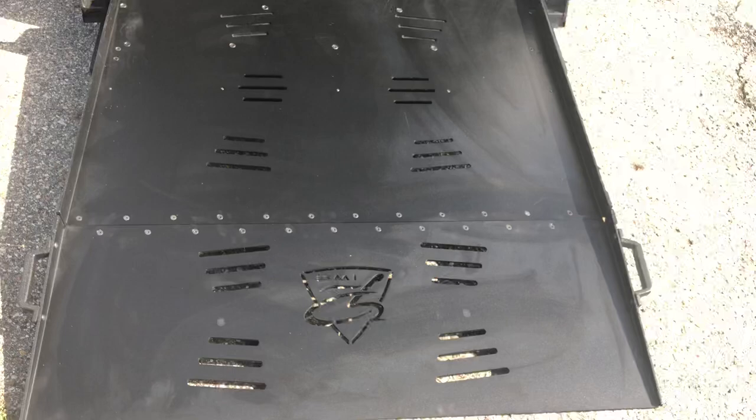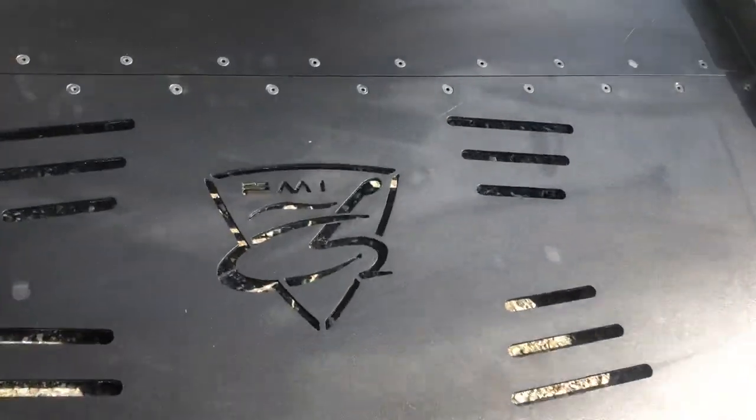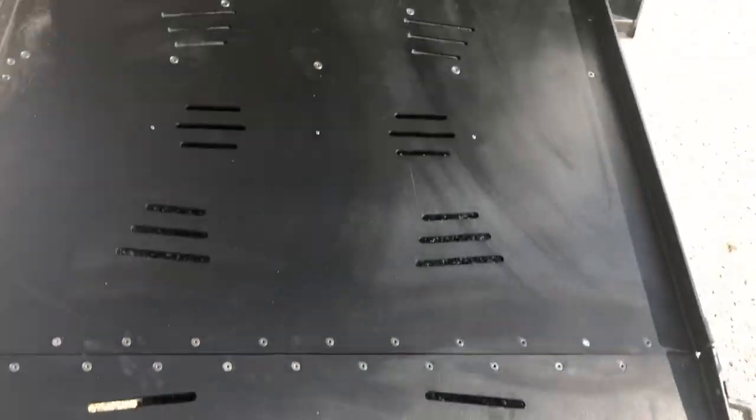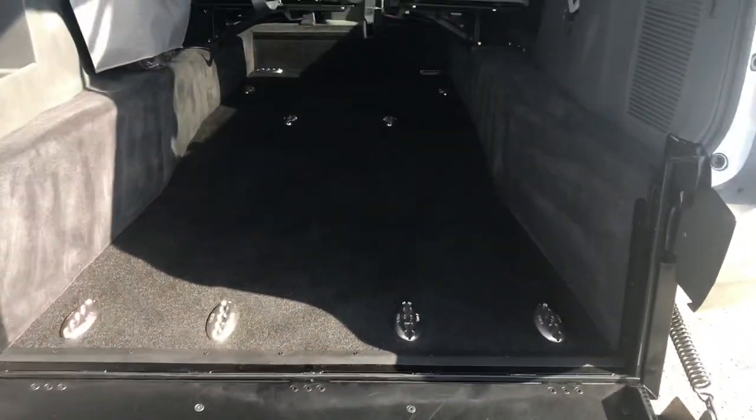This is a huge ramp — 48 inches wide, industry leading. Freedom Motors USA, it's our cool new logo. Brand new conversion, just converted.